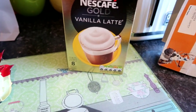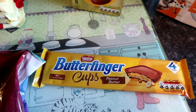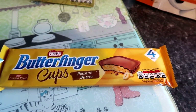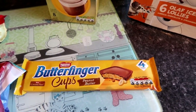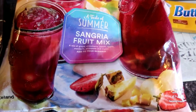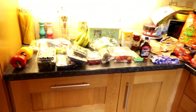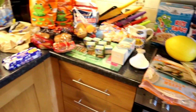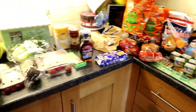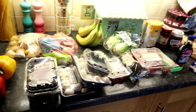Nescafe gold vanilla lattes were £1.50 on offer. And I've seen these everywhere - Butterfinger Nestlé cups, half price at 75p - not sure what they're like but picked them up. A lot of these things will be in the cupboard all week. I also spotted this summer sangria fruit mix for £1.50 - if you do smoothies their smoothie packs are brilliant. But yes, in total under £130 including the waffle maker, and there's a good lot of meals in there. I'll be doing top-ups but I hope you enjoyed the video - make sure to subscribe and give it a thumbs up. Thanks for watching!